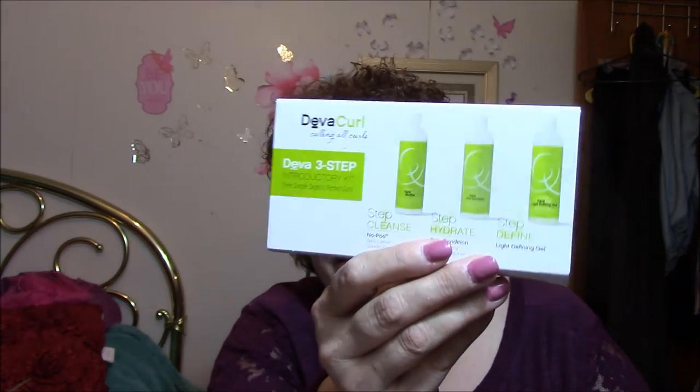And the last thing in here is the DevaCurl Calling All Curls 3-step introductory kit — three simple steps to perfect curls. Step one: cleanse with No Poo, a zero lather conditioning cleanser. Step two: hydrate with One Condition, an ultra creamy daily conditioner. Step three: a light defining gel. So that would be good for my hair, I think. It's not in bottles like it shows — it's in packets. And everybody knows how much I love packets. But I will use this, actually.